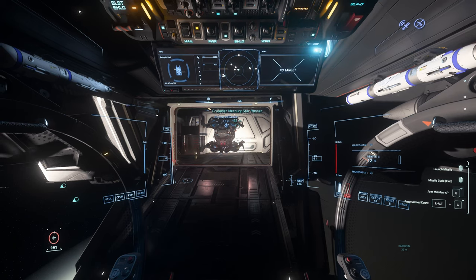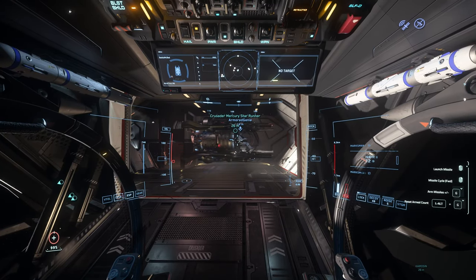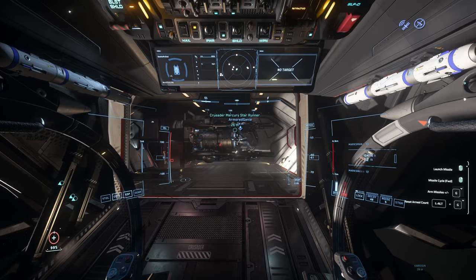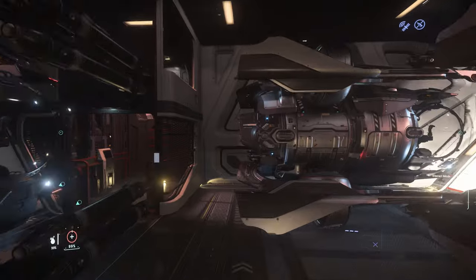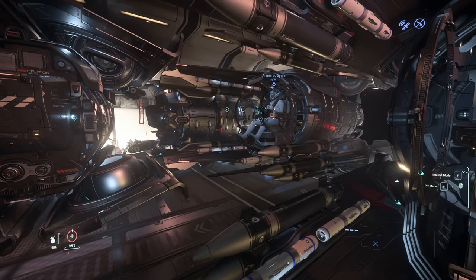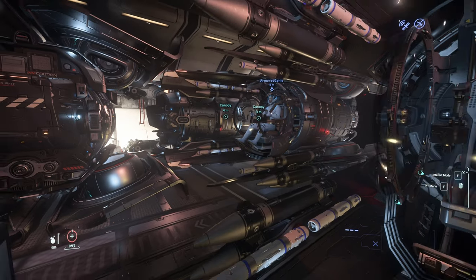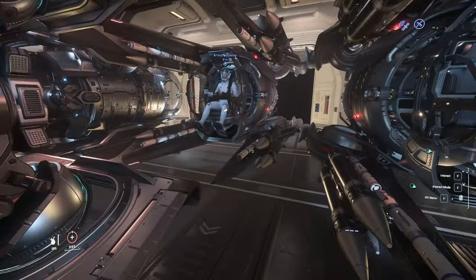Next up is the Mercury Star Runner. The Fury fits through the door with ease. Once it's in there you have plenty of room to maneuver, and this allows for some really interesting ways to stack these things up. Being careful, we were able to get four in without much of an issue. It did get a little squirrely there for a second, but we figured out afterwards the two outside Furies didn't have their engines turned off.